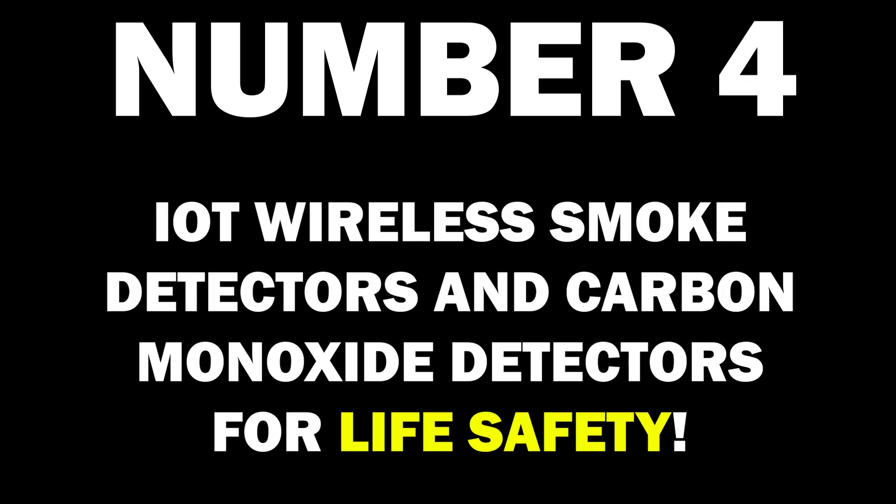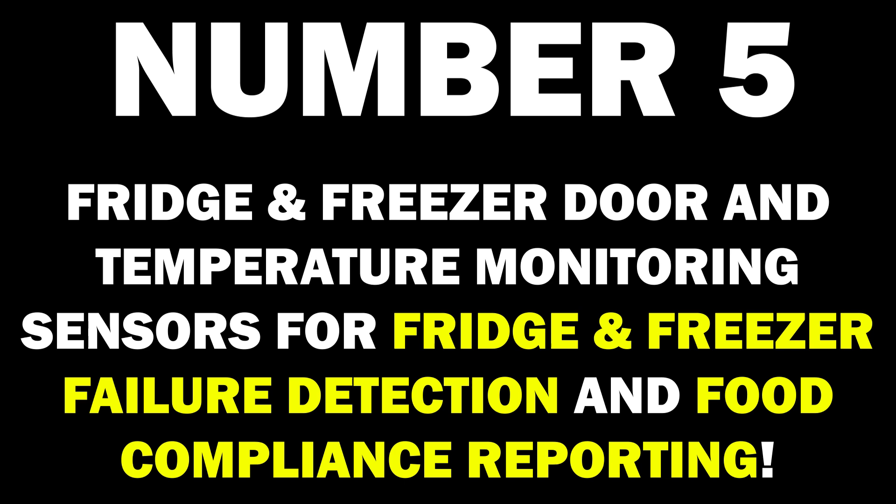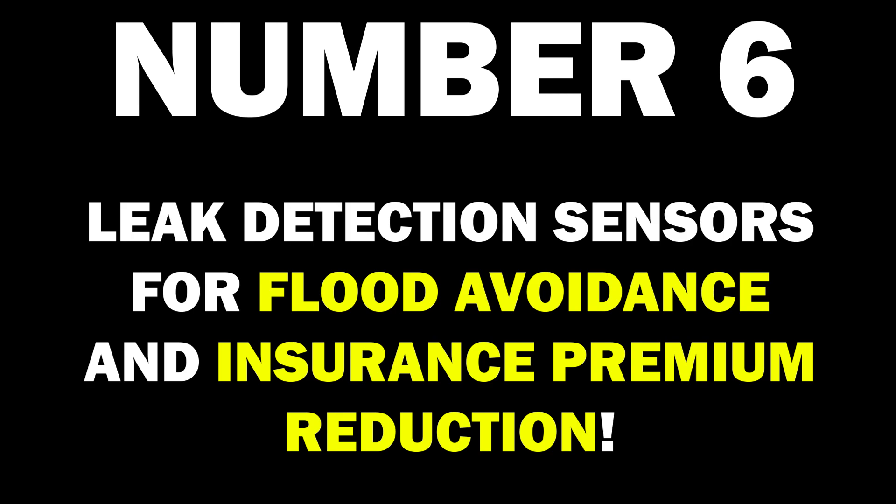4. IoT wireless smoke detectors and carbon monoxide detectors for life safety. 5. Fridge and freezer door and temperature monitoring sensors for fridge and freezer failure detection and food compliance reporting.